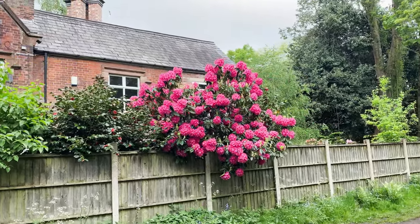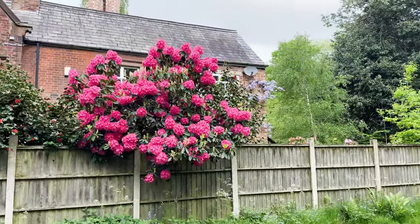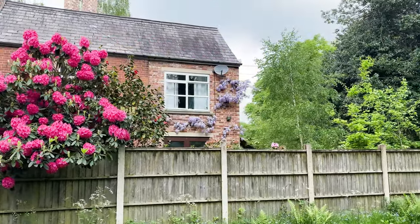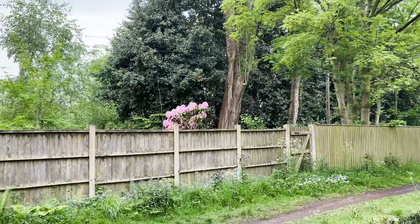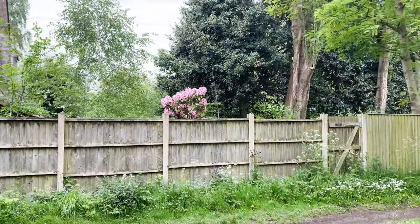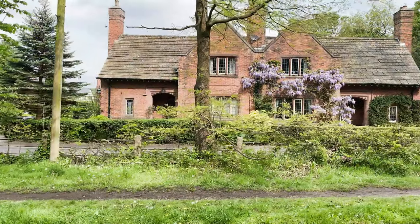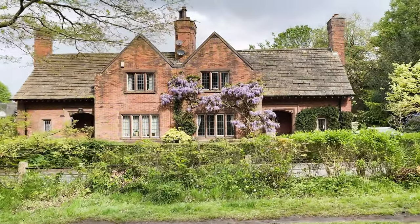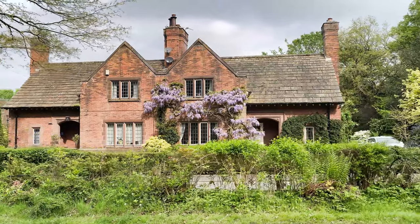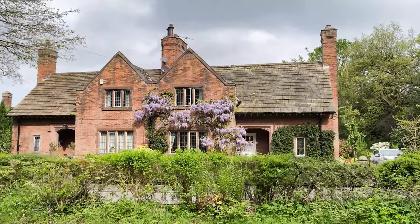It's beautiful, isn't it? Some lovely properties along this area and the wisteria on the walls there looks absolutely gorgeous this time of year. Really lovely looking.